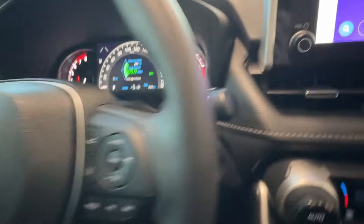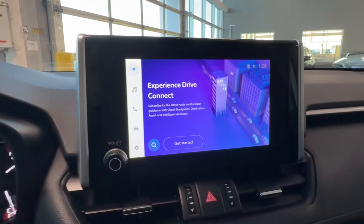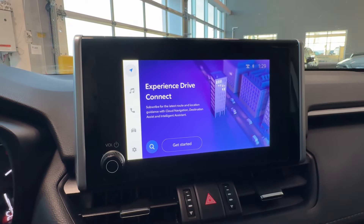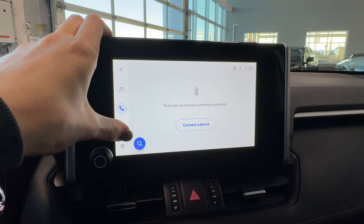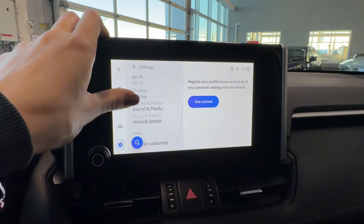Push button start is located in the center of the dash. The Toyota multimedia touchscreen supports available Toyota connected services, wireless Apple CarPlay, Android Auto, Bluetooth, SiriusXM, phone connectivity, trip information, general settings, and vehicle customization.